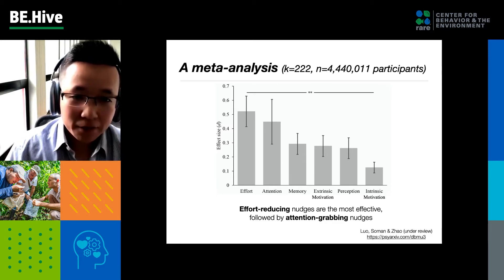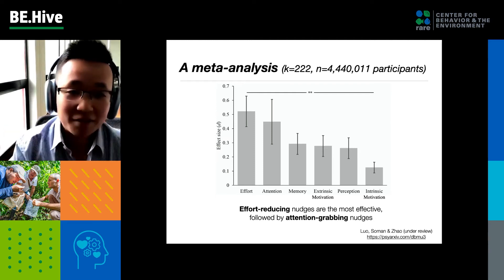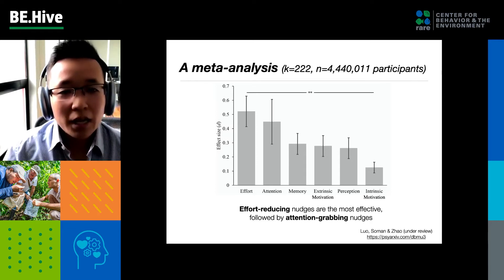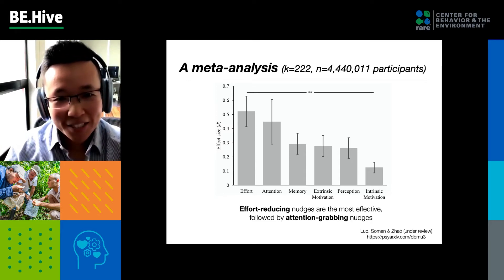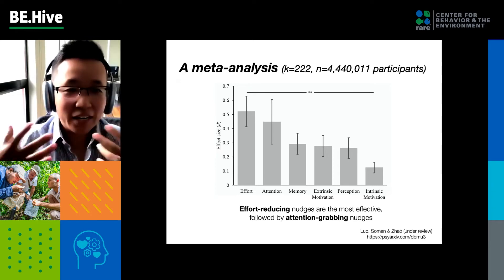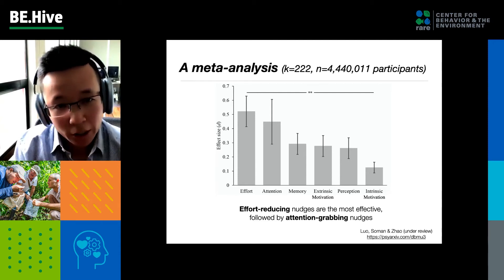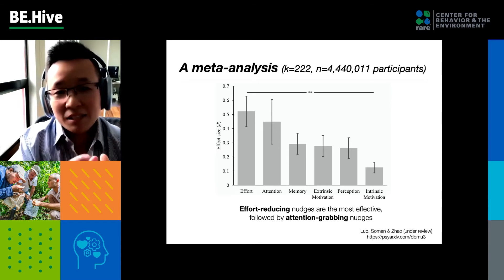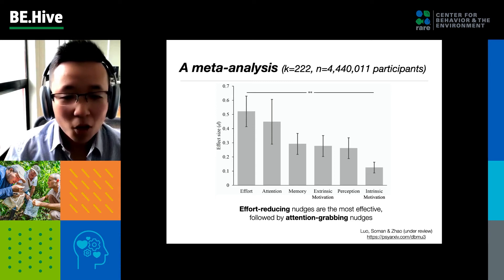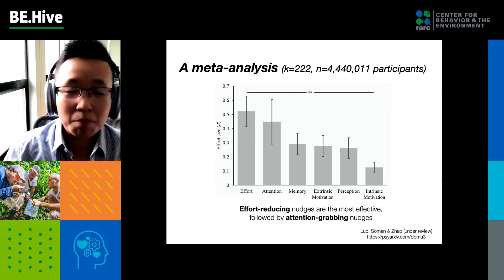Effort-reducing nudges actually have the largest effect size in randomized field experiments, and they tend to be more effective than any other nudge we've looked at. The second most effective nudge is attention-grabbing ones — drawing people's attention to something will also lead to behavior change. The least effective nudge in our meta-analysis is intrinsic motivation, which includes things like signing a pledge or making a commitment. It doesn't mean these interventions don't work; they're just less effective than the other nudges.